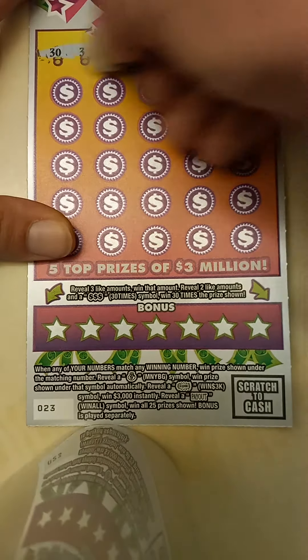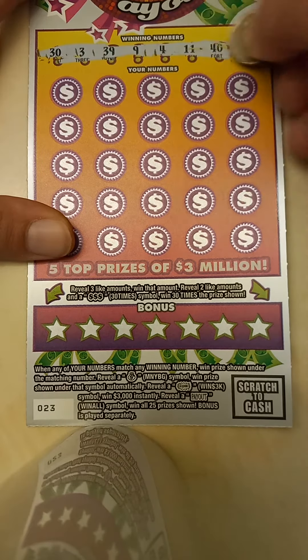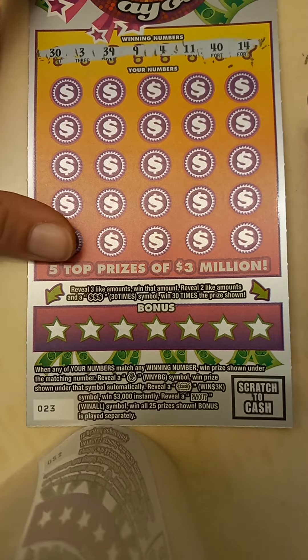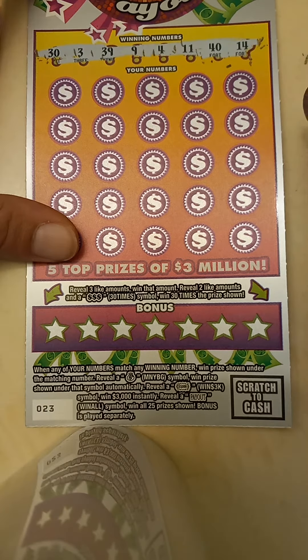Let's start with our winning numbers here. We've got $30, $3, $39, $9, $4, $11, $40, and $14.